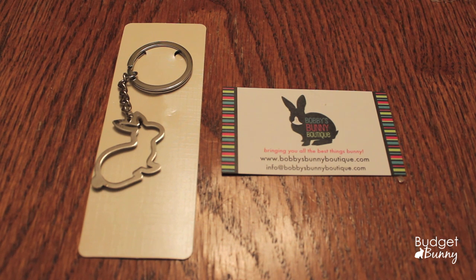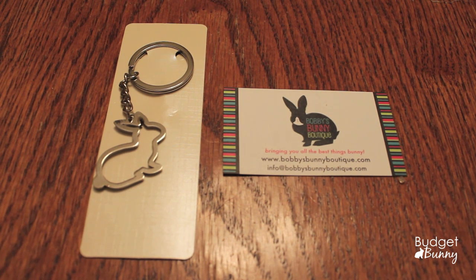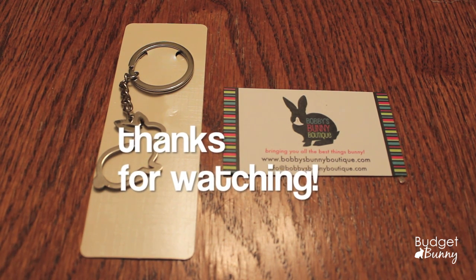Bobby's Bunny Boutique also threw in this adorable rabbit keychain charm as a free gift, which was really nice of them, and I've got their business card right here too. I hope you enjoyed seeing all of the presents I picked up for the small furries for Christmas. I will do a proper Christmas video of everything we're getting all of the pets once I'm done shopping. I urge you to hop on over to Bobby's Bunny Boutique and check out all the awesome items in their shop — especially if you're in Canada, since they appear to be the only supplier of Rosewood products here. Thank you to Bobby's Bunny Boutique, I'm so excited to give these to the pets, and I will be doing proper reviews on each item on both the channel and the blog. Thanks for watching, bye!